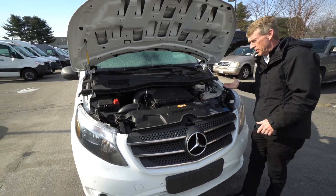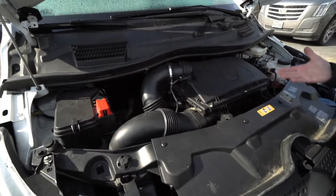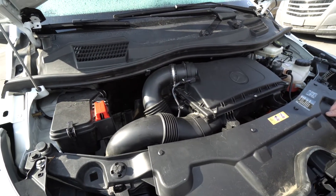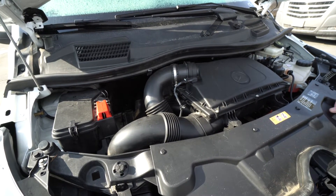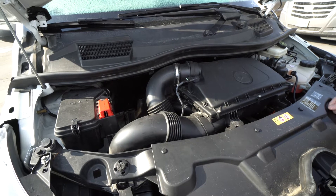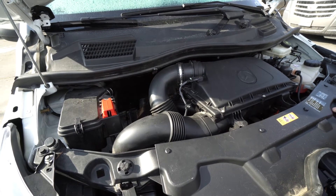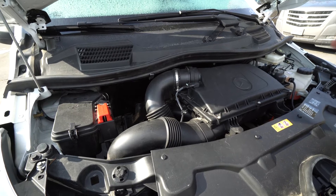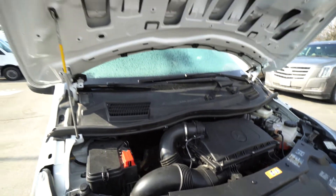You wanted to hear the engine running, so I've got to get kind of close so you can hear it on my mic. It sounds perfect — it sounds exactly like it should. You can see it's nice and clean in here. My client that purchased this from me and traded it back in takes really good care of his vehicles. He buys them here, has them serviced, and trades them back in with me. So there's the sound of the engine for you.